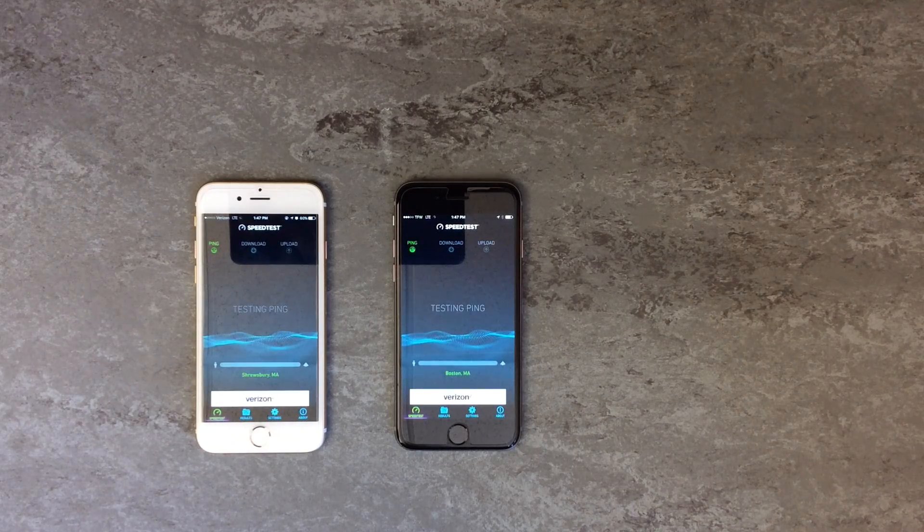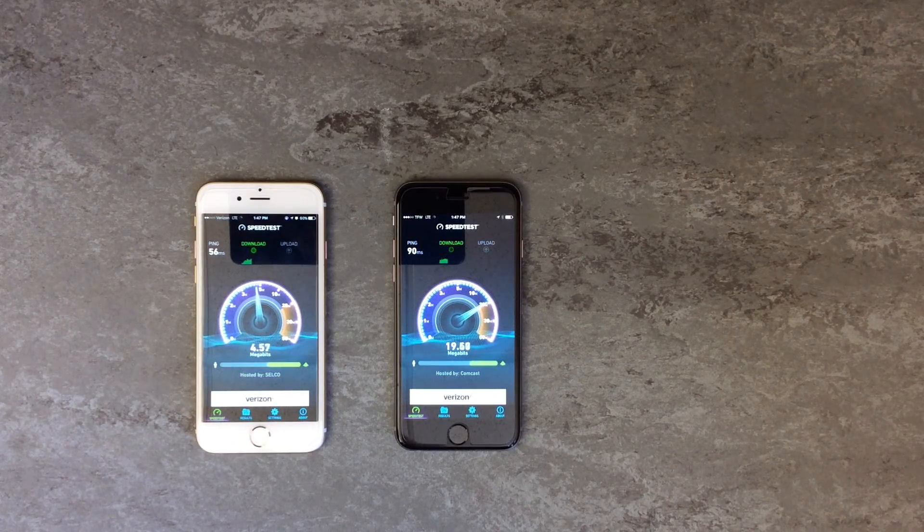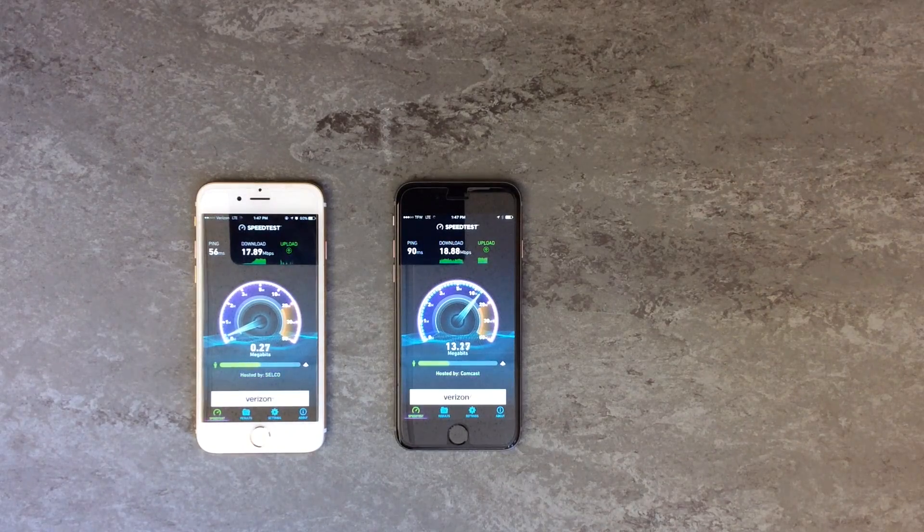I'm going to run three speed tests on each device and we can compare the results when it's done. One thing I did want to point out is that the iPhone 6S on the left is using the Verizon network, not the Straight Talk Verizon network, while the iPhone 6 on the right is using the Straight Talk ATT network. I wanted to make sure that was clear because if you are using the Straight Talk Verizon network, you may see very different speed test results.